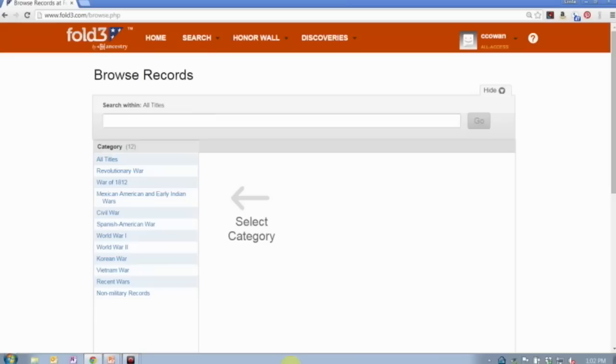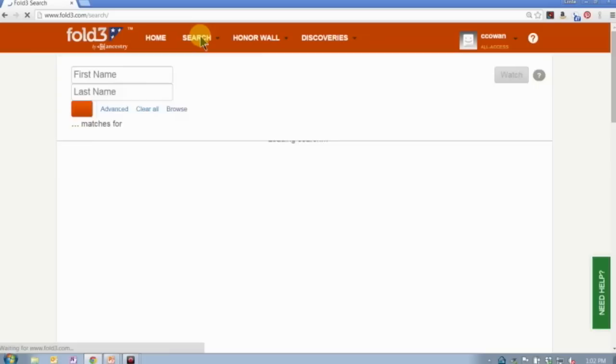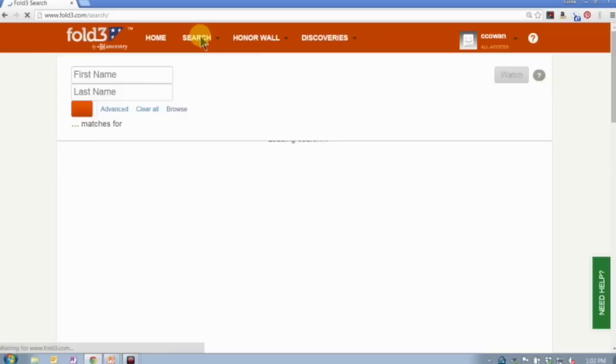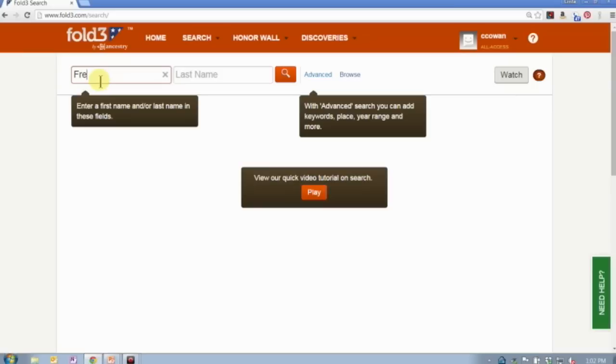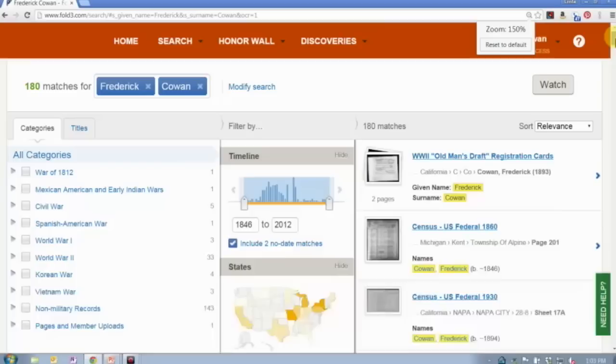You can search or browse. We've shown you the browse structure, so let's talk about how to search the records on Fold3. You'll notice there is a search button right at the top — go ahead and click that. The search is very basic because the majority of the records are military records, and even the non-military records like city directories and newspapers don't have very many search variables. You can just look for a name.